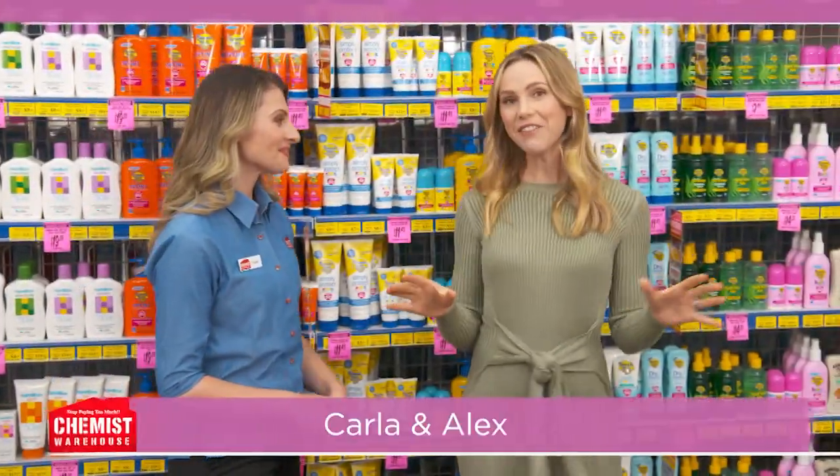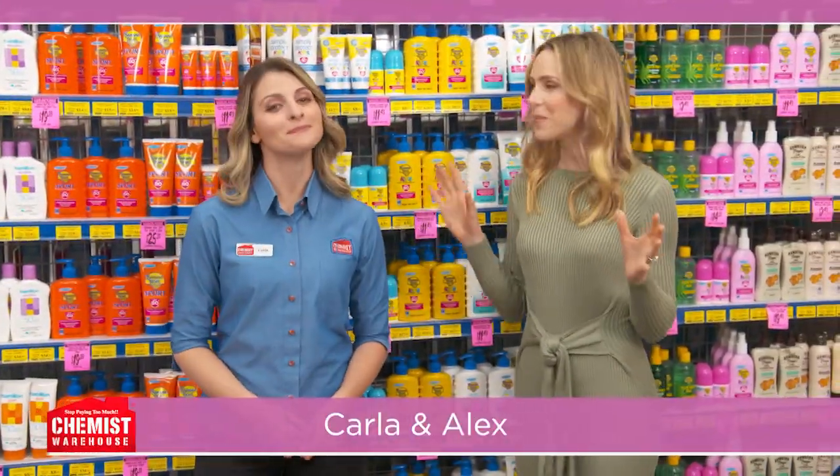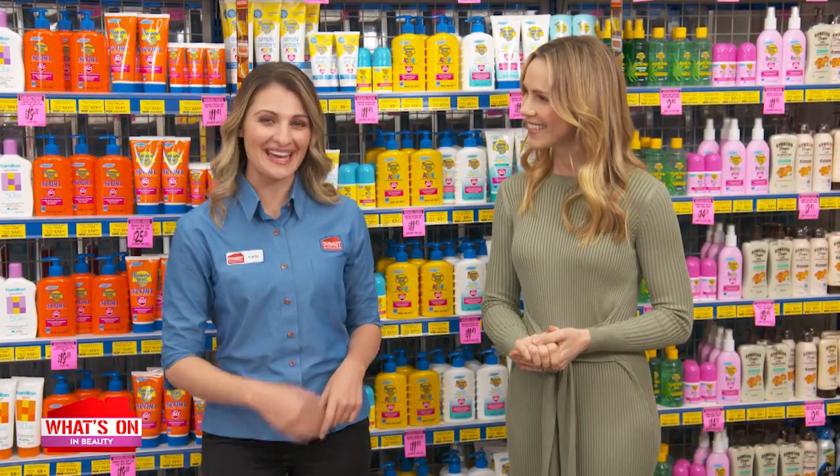Today's weather forecast features a heavy downpour of offers followed by bright savings. Reporting live from What's On In The Warehouse.